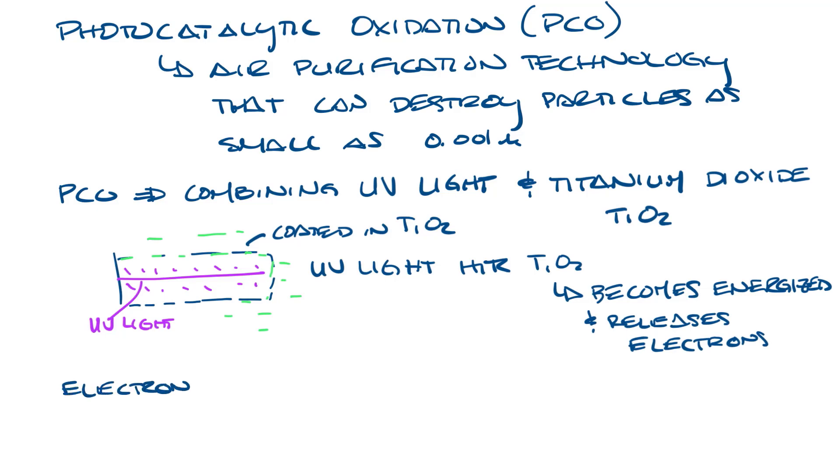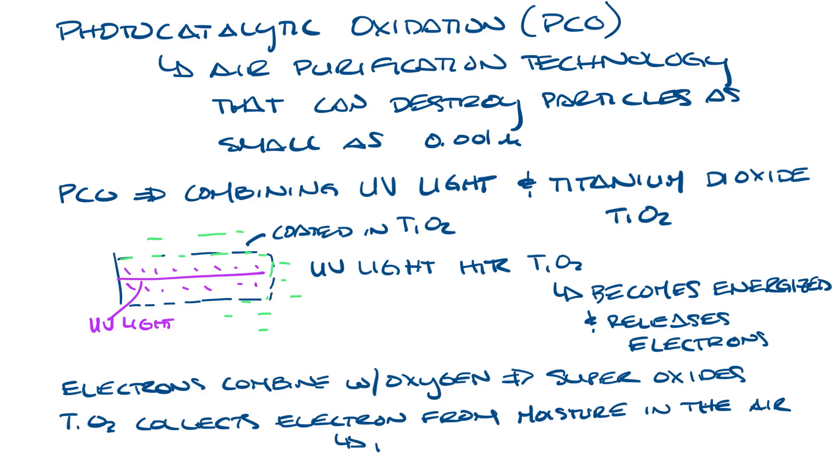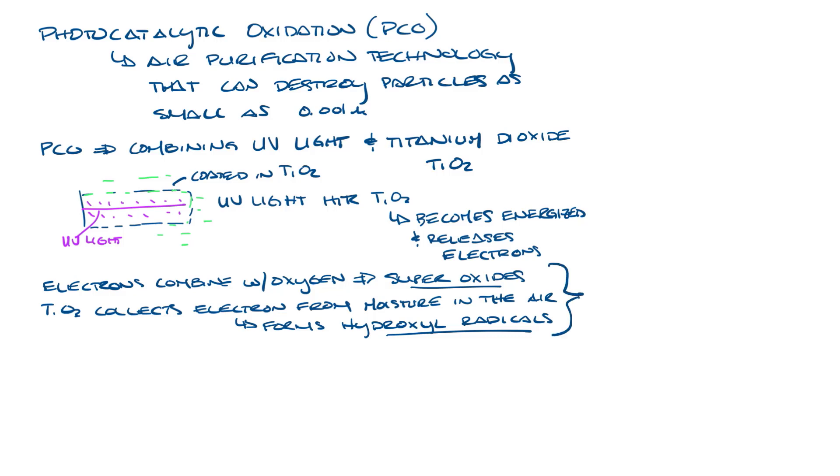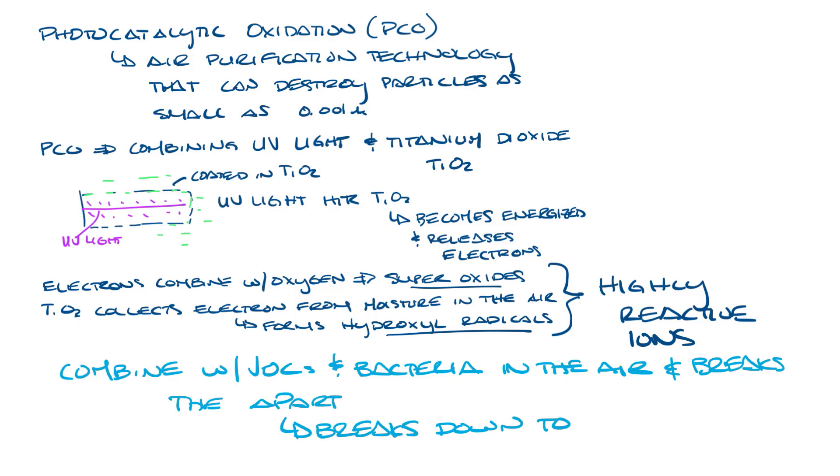The electrons combine with oxygen to form superoxides. The titanium dioxide also collects replacement electrons from moisture in the air, creating charged particles known as hydroxyl radicals. These hydroxyl radicals and superoxide ions are highly reactive. They combine with VOCs and bacteria from the air and break them down into harmless products like carbon dioxide and water.